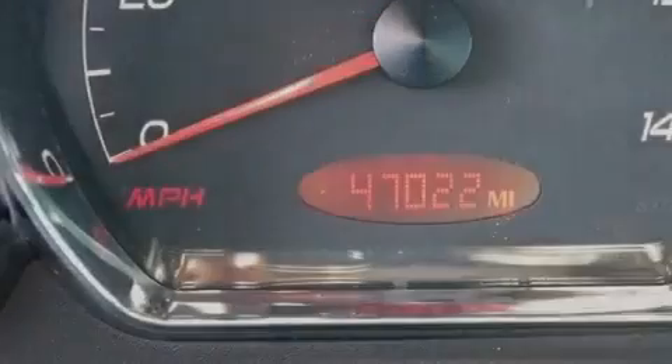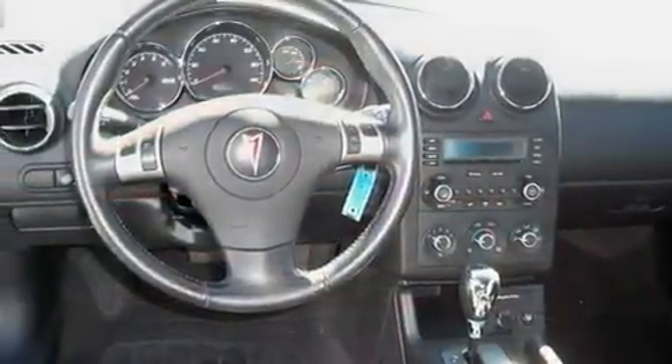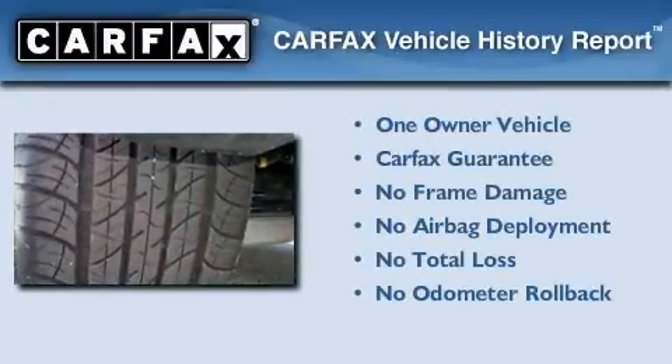With an EPA estimated rating of 29 miles per gallon on the highway, fuel efficiency does not take a back seat. This Pontiac has had only one owner and it qualifies for the Carfax Buy-Back Guarantee.